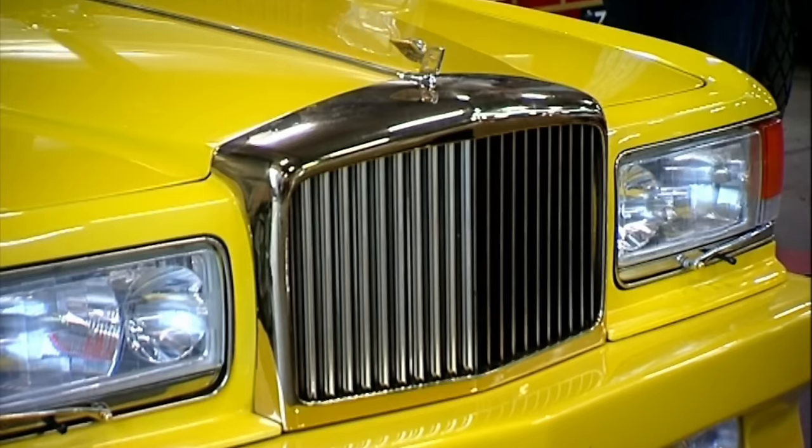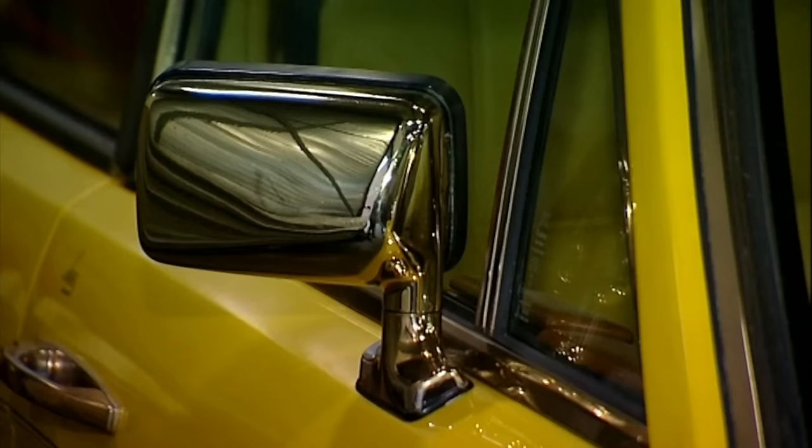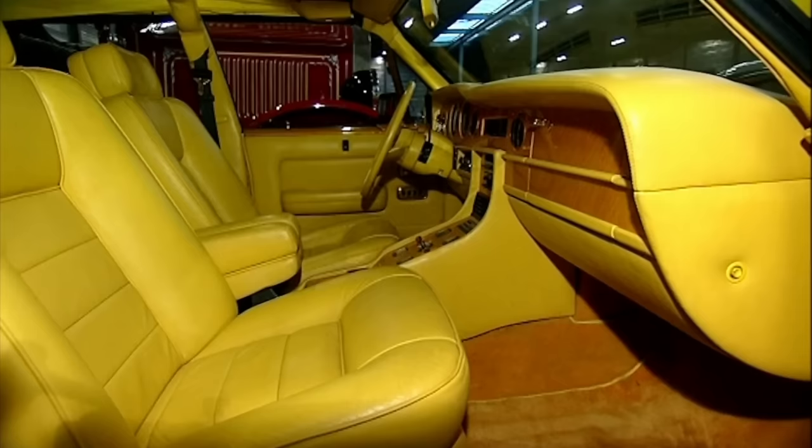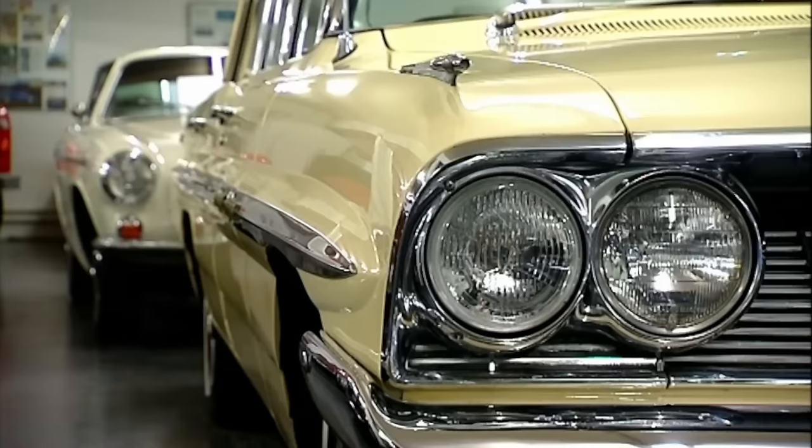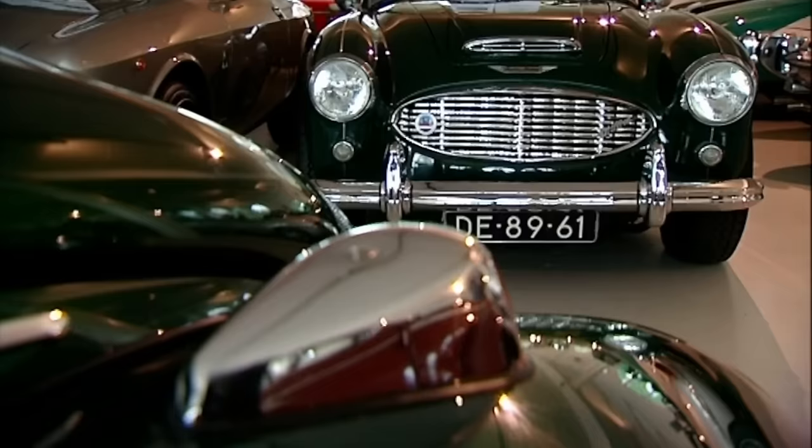This Rolls-Royce was completely re-bodied by the previous owner at a cost of 200,000 euros — everything that was once chrome is now gold-plated. It's sold again and goes back to where it came from: the Middle East. There's so much to distract you that I almost forgot the most important element of buying a car — the test drive.